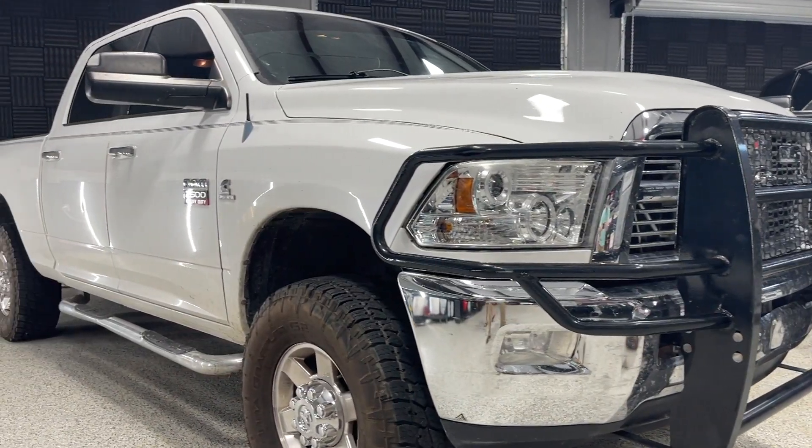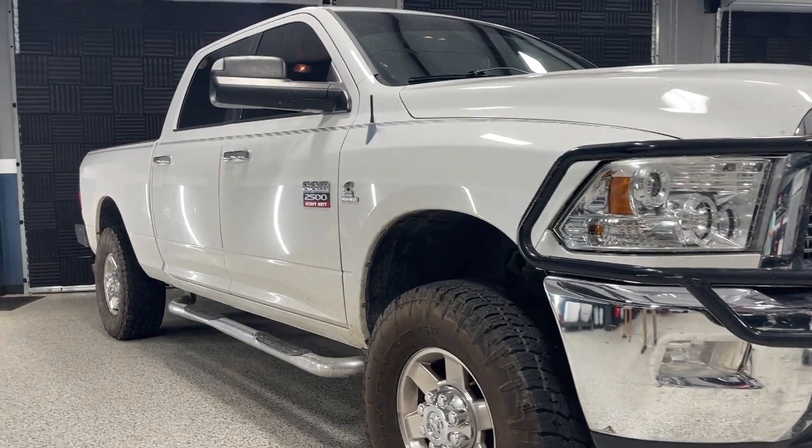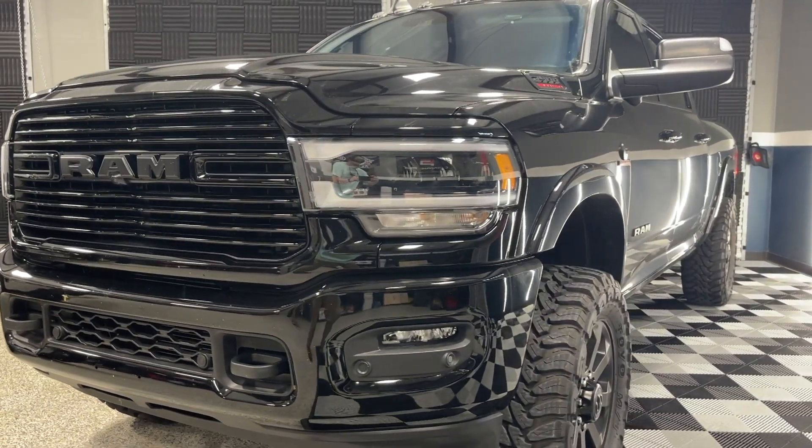Today I've got Mike with me with his new fifth gen that he just picked up, and we thought it'd be a good idea to show the differences between the fifth gen and the fourth gen if you guys are in the market for a new truck right now and which one might be better suited for you in your application or your use. So let's jump into it.